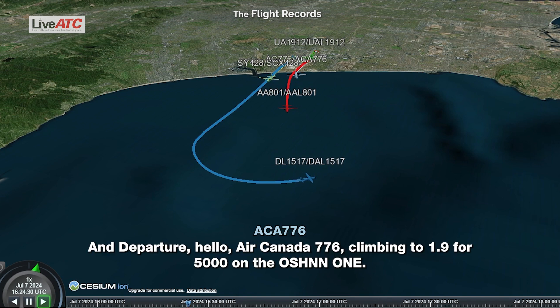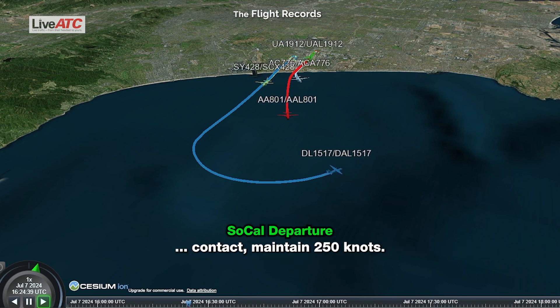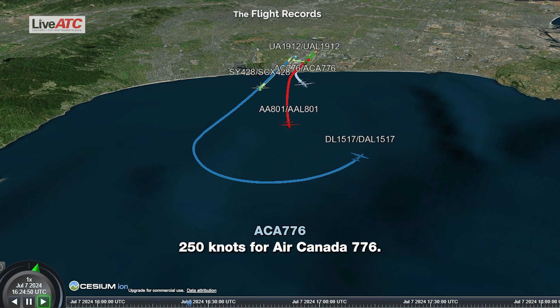Departure, Circanus 776, climb to 1-3-5,000. Circanus 776, say again. Circanus 776, maintain 250 knots, radar contact. 250 knots, Circanus 776.